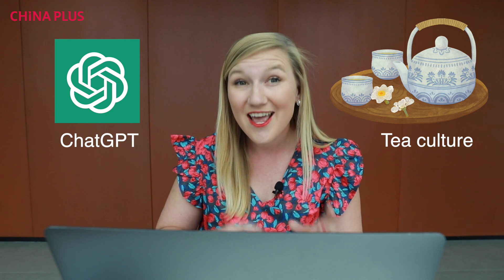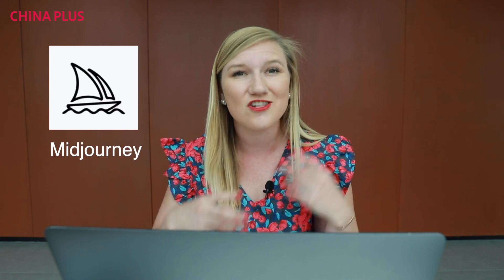AI technology is sweeping across the internet now. In honor of International Tea Day, I want to ask ChatGPT to tell me more about the history of tea culture in China and also translate a traditional Chinese tea poem. Then I'm going to ask Midjourney to generate a photo from these English keywords. Let's see what's going to happen.